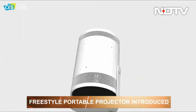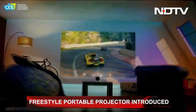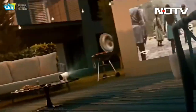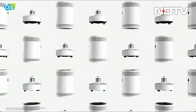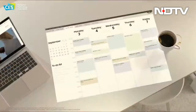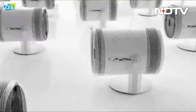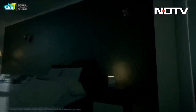Samsung revealed an extremely small portable projector called the Freestyle. It weighs less than a kg, can be packed into any bag, and can be pointed in any direction at any angle. It can project a 100-inch image, and any content can be cast onto it with just a single tap of the phone onto the projector. It does not require any cables or Wi-Fi to work.